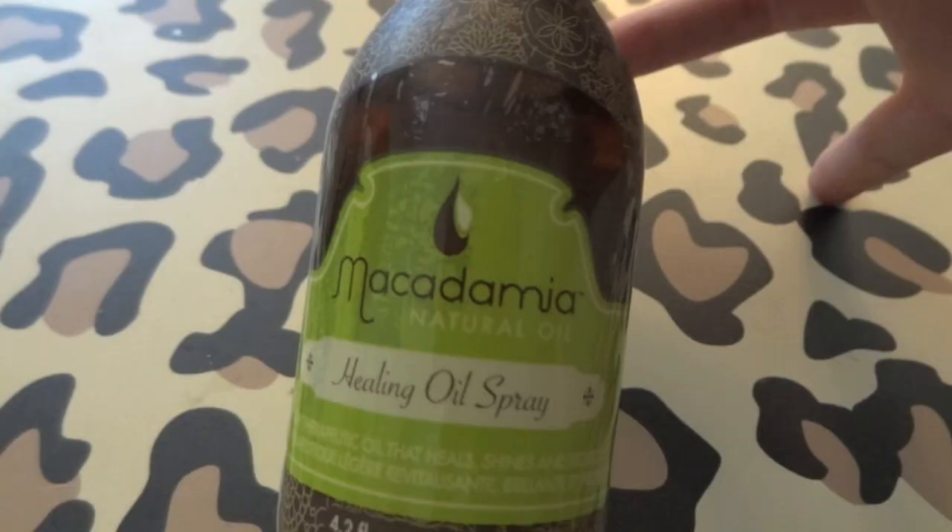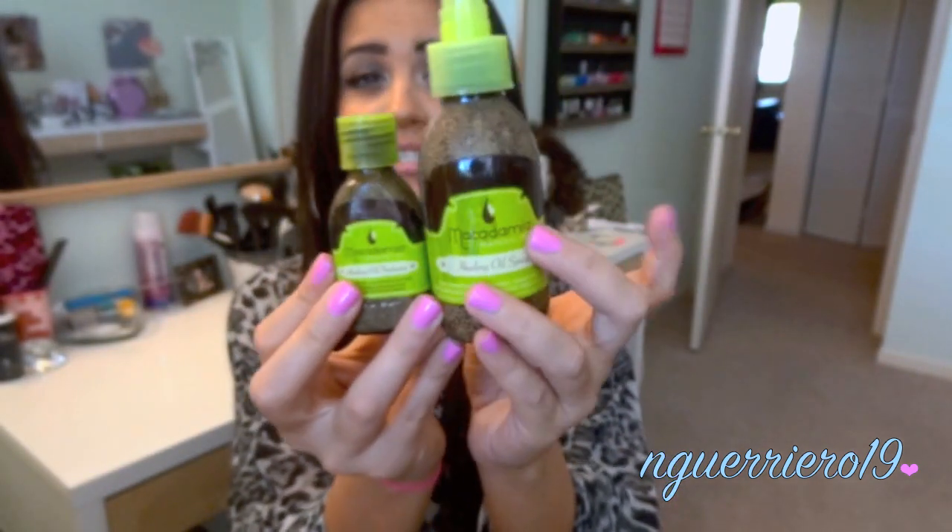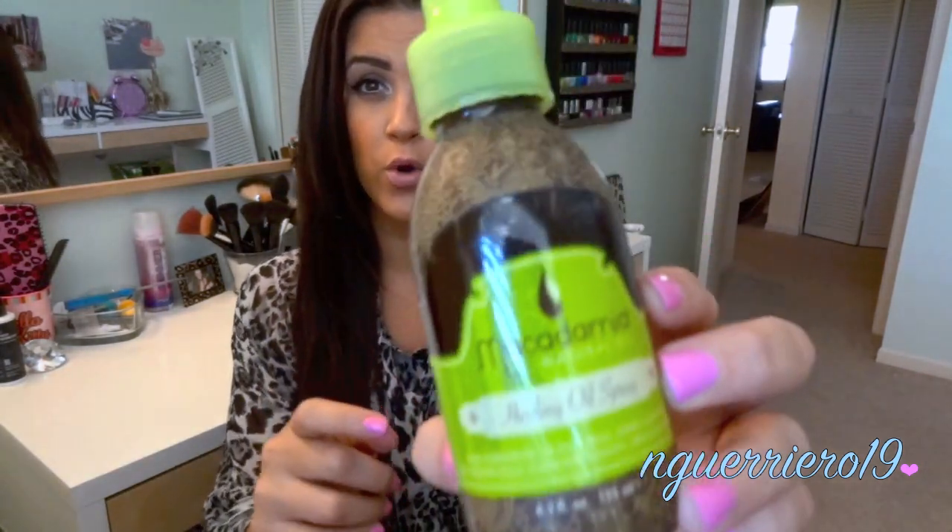I like to use the Macadamia Natural Oil Healing Oil Spray. It's super similar to the Healing Oil, which I also have here — but this spray is just a lighter form. The original oil is really heavy, so I use that on my hair extensions, on the ends when they're feeling dry. Since my natural hair is really thin, I prefer the spray because it's really just a light mist. If you've got thinner hair and want to try an oil, I'd recommend the spray form over the original.